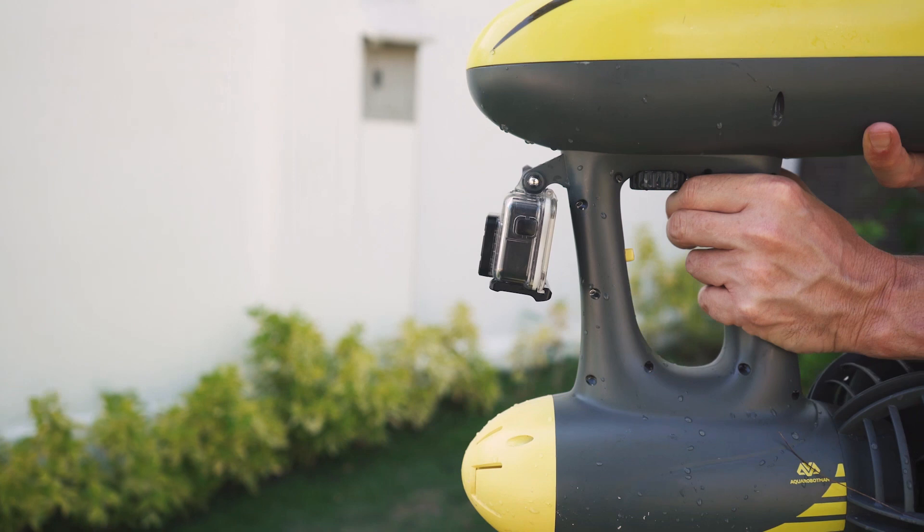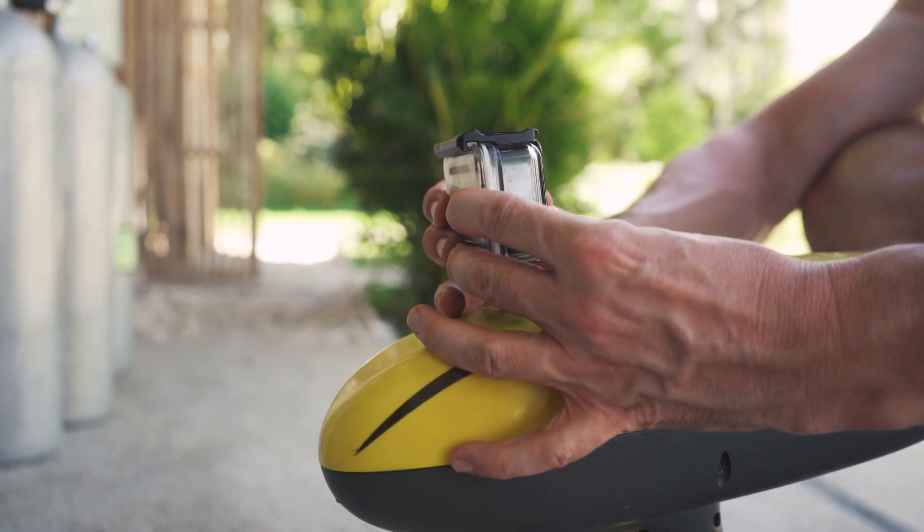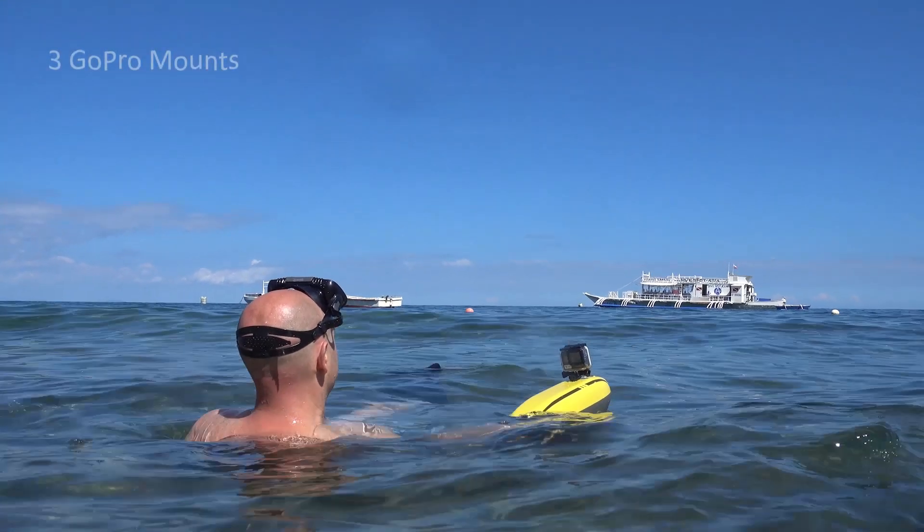Never miss out on any of your wonderful moments. Mount your GoPro or other underwater camera in front or on the top of MagicJet for stunning smooth videos and photos.